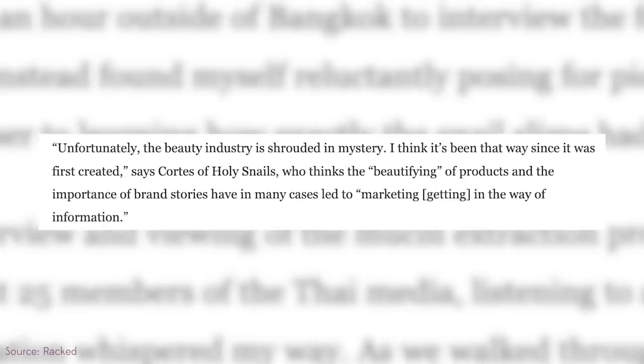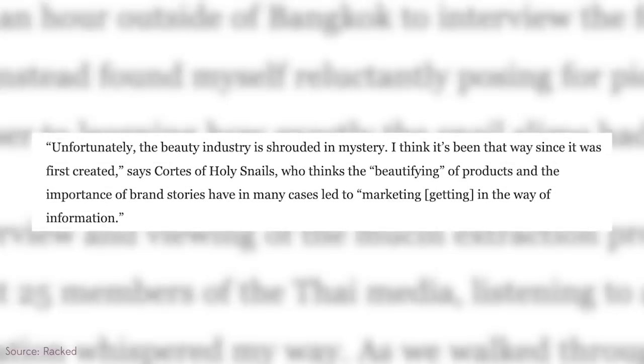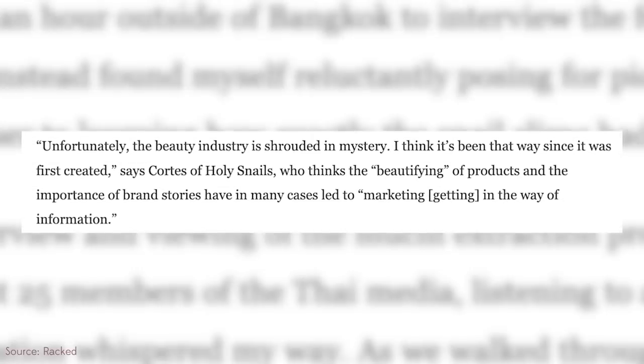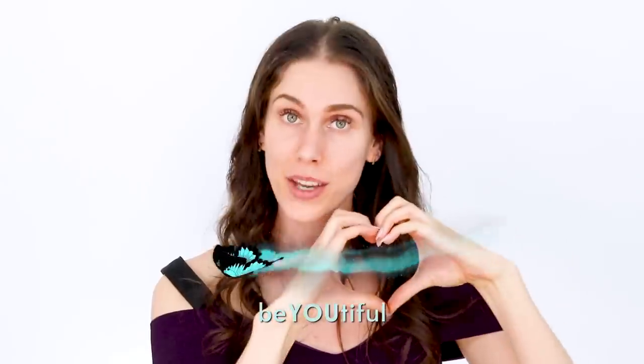While I have my own questions and opinions on this, Quartz of Holy Snails said it best: 'Unfortunately, the beauty industry is shrouded in mystery. The beautification of products and the importance of brand stories have in many cases led to marketing getting in the way of information.' I completely agree. It's really good to discuss and question these things. At the end of the day, you deserve to have the information as clearly laid out as possible so you can make the best choices for you. Always remember to be a critic and a skeptic. Stay hydrated both orally and topically. Always reapply that SPF. And most importantly, always remember to be youthful both inside and out.